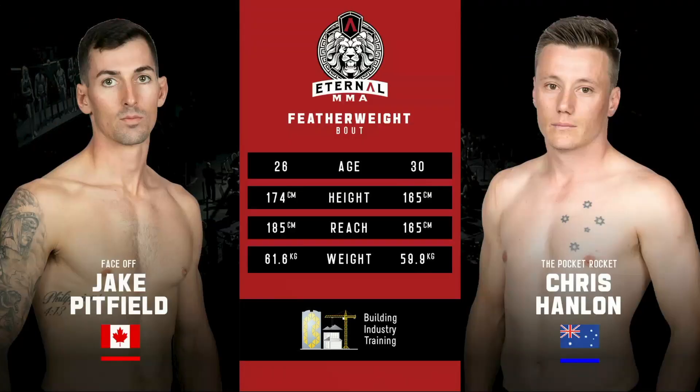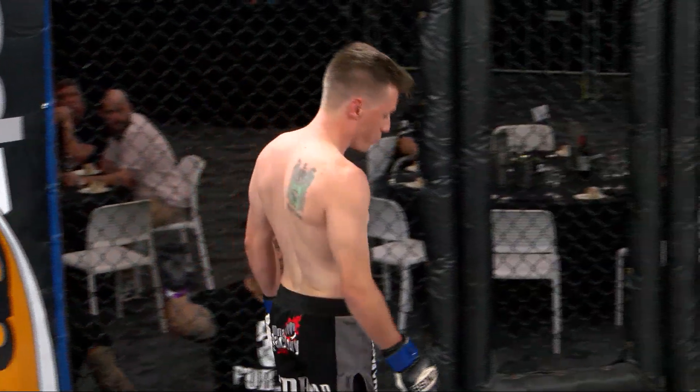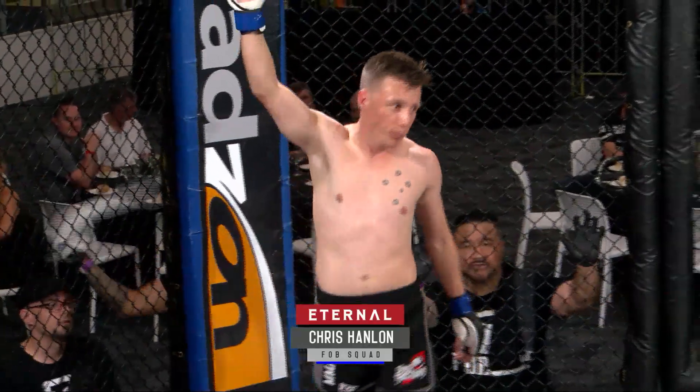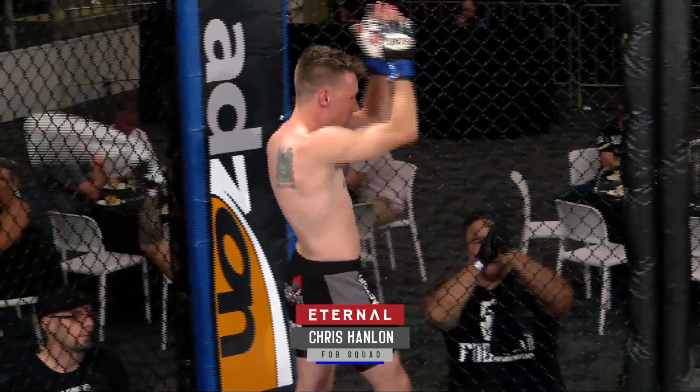Ladies and gentlemen, fight number one this evening will be contested in the bantamweight division over three three-minute rounds, brought to you by Building Industry Training. Introducing first, fighting out of the blue corner — he weighed in at 59.9 kilos and trains out of Team FOB Squad, making his third appearance in the cage tonight. Ladies and gentlemen, please welcome Christopher 'The Pocket Rocket' Hanlon.